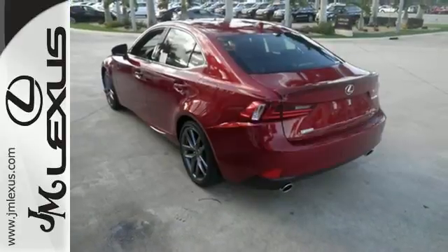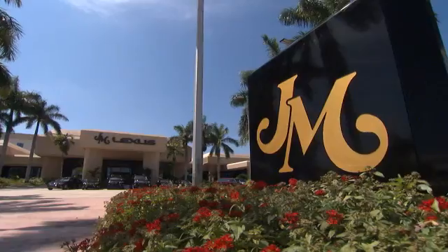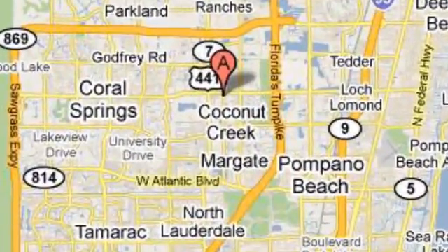Accelerate toward new horizons behind the wheel of this Lexus IS. JM Lexus — the world's number one Lexus dealer since 1992. We're conveniently located just east of 441 on Sample Road in Margate, Florida, just west of the turnpike.